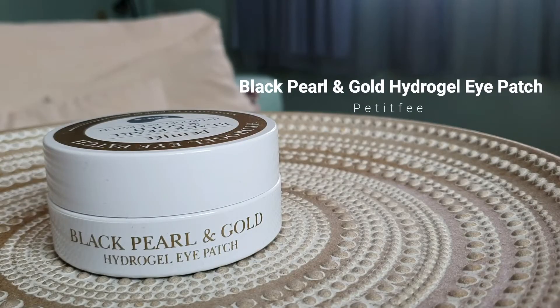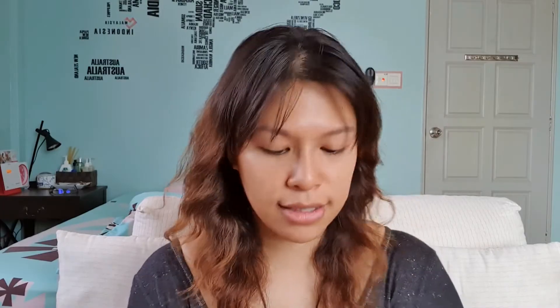Now moving on to the not-so-favorite category. We have the Petitfee Black Pearl and Gold Hydrogel Eye Patch. This is not my favorite because it burns my skin every time — I stick two pieces under my eyes, it burns, and I have to peel them off after 10 seconds and throw them away. I don't know what's inside that causes the burning. I haven't finished using it and it's already dried up. This is a big no-no for me — I will not repurchase and will not recommend this.